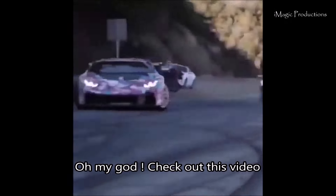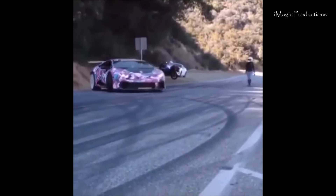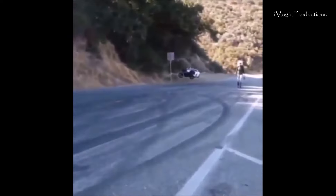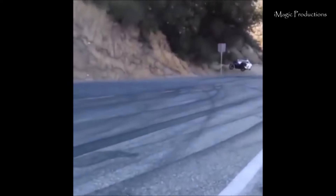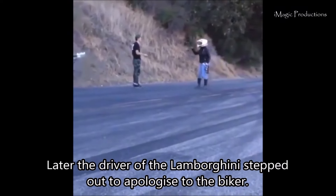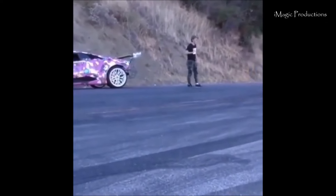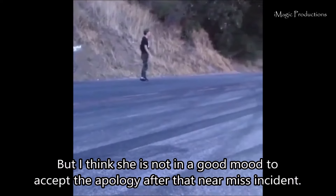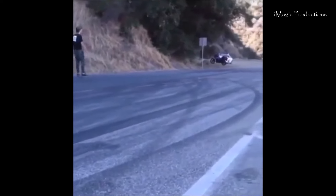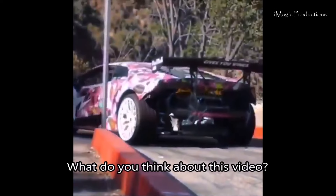Oh my god, check out this video. The biker was inches away from crashing. Later, the driver of the Lamborghini stepped out to apologize to the biker — "I'm so sorry" — but I think she's not in a good mood to accept the apology after the near-miss incident.